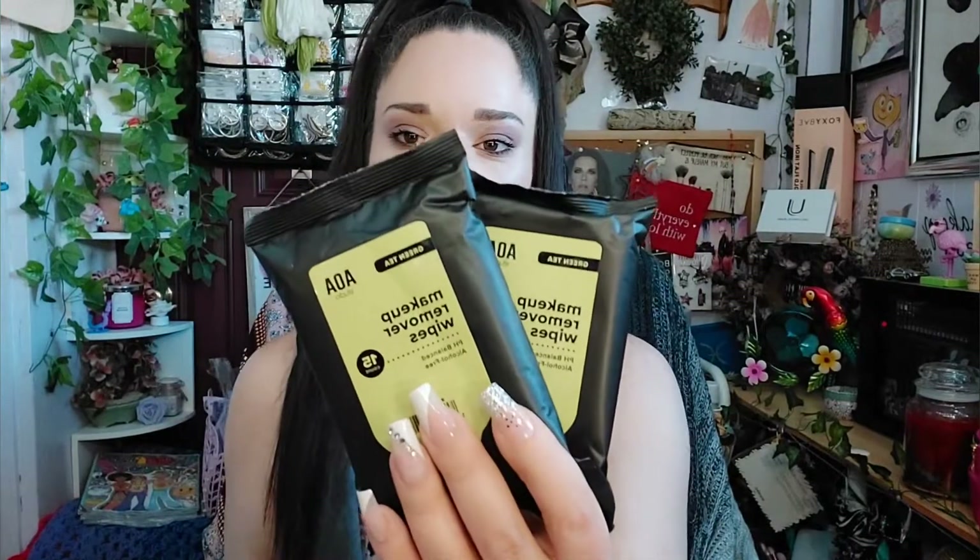I also picked up some more of these makeup remover wipes — I stock up on these constantly because I use them when I do my makeup and also when I take my makeup off. Then I go and cleanse my face and go about my regular routine. My favorite are the watermelon, but they're all out of watermelon. I grabbed the green tea — they're just my next favorite scent. The makeup wipes are all good, it's just your preference on scent.